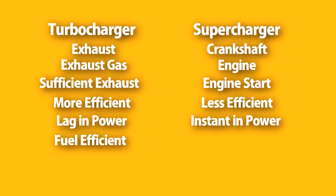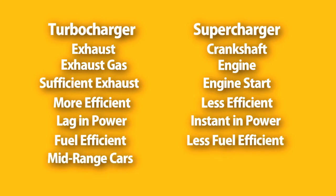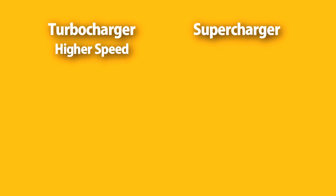Turbochargers are more fuel efficient because they draw power from the exhaust, whereas superchargers are less fuel efficient because they draw power from the engine. Turbochargers are installed in mid-range cars, whereas superchargers are installed in premium cars. Turbochargers are specially designed to achieve higher speed, whereas superchargers are specially designed to achieve higher acceleration.